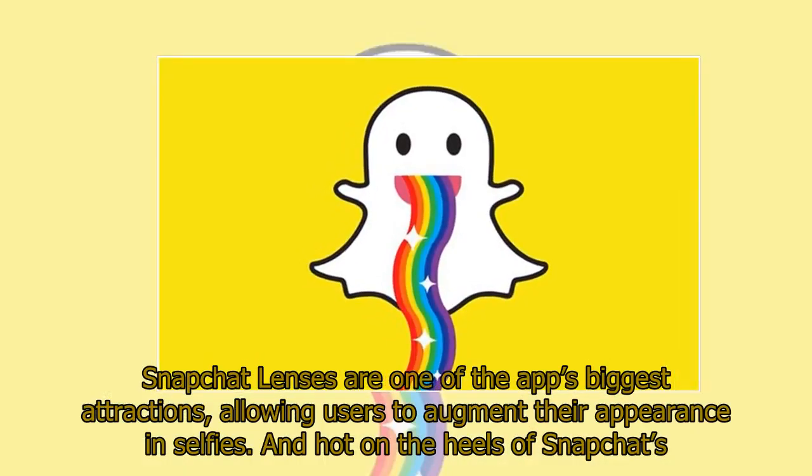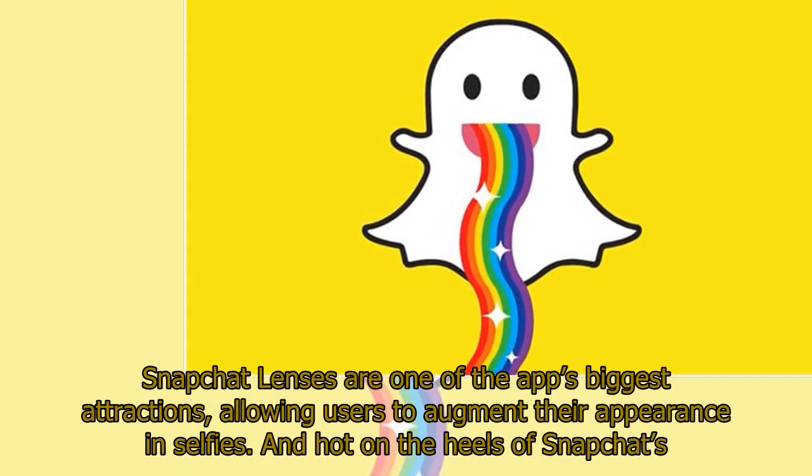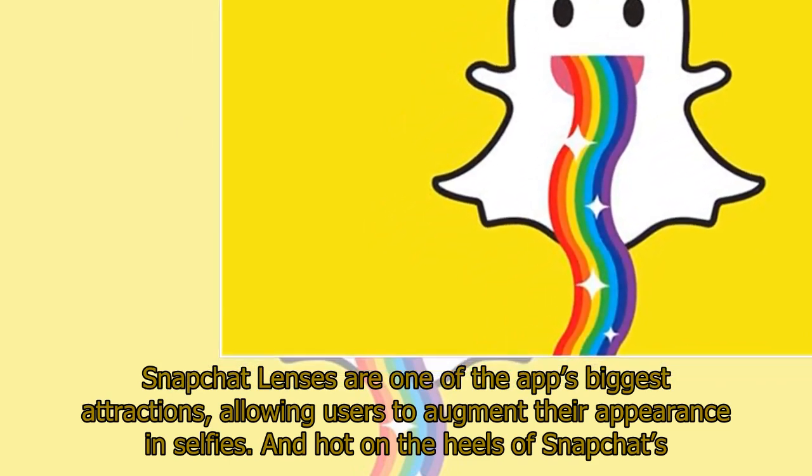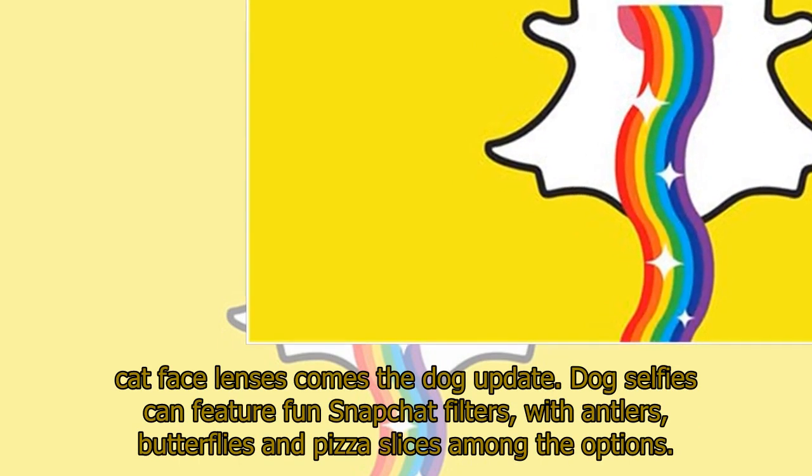Snapchat lenses are one of the app's biggest attractions, allowing users to augment their appearance in selfies. And hot on the heels of Snapchat's cat face lenses comes the dog update.